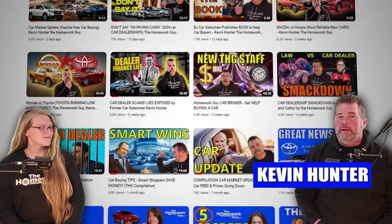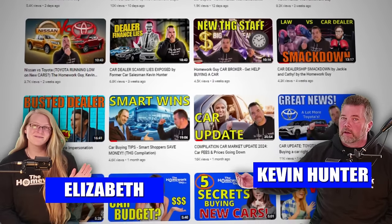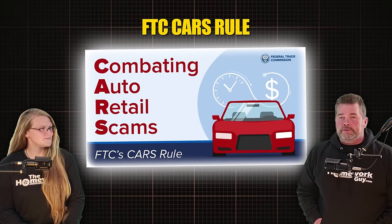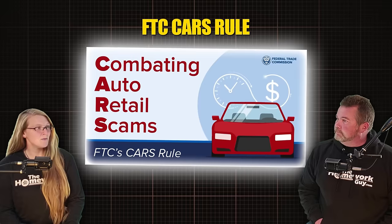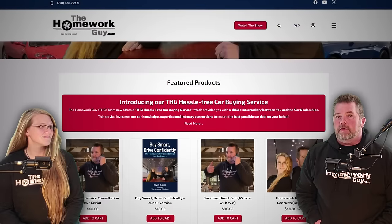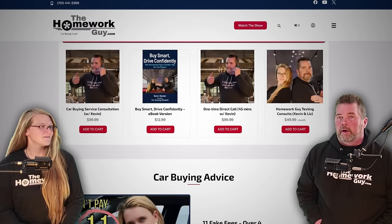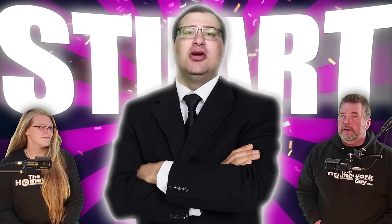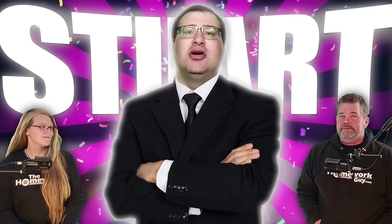Hi, I'm Kevin Hunter the Homework Guy, here today with Amazing Elizabeth the Homework Gal. Liz, we've previously taught our viewers how to use the FTC cars rule with dealers, right? Right, but not everyone wants to fight. Exactly — not everyone has the intestinal fortitude for a long drawn-out fight with a dealer, so we're going to share a tidbit with you, which is not only what we've been doing for a while now, but so has our man Stuart, and it has a lot to do with why he is getting the most amazing car deals in the market right now day after day.